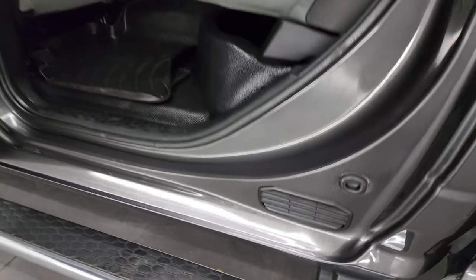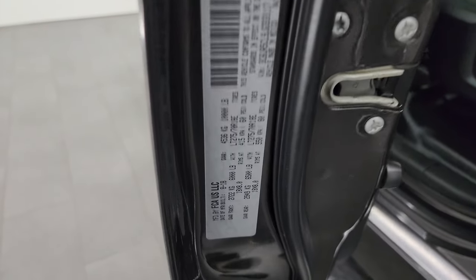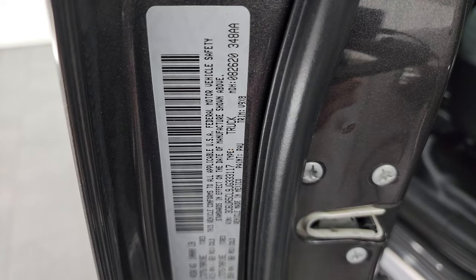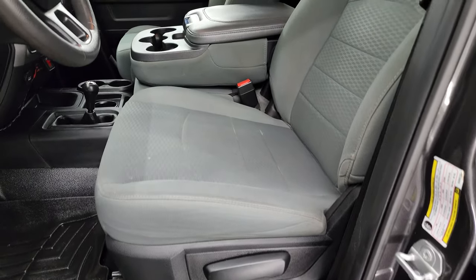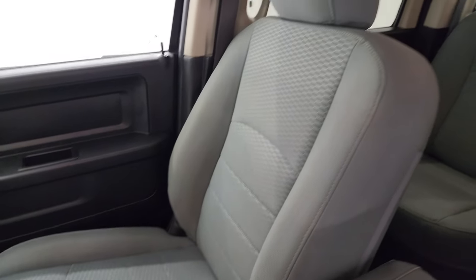Inside and bottoms of the doors all look fantastic. Taking a quick look at the VIN sticker — no Canadian trucks here — and the tire and loading information sticker. Inside, the Tradesman package gives you the gray cloth interior — no rips or tears on the seats, they are in really nice shape.